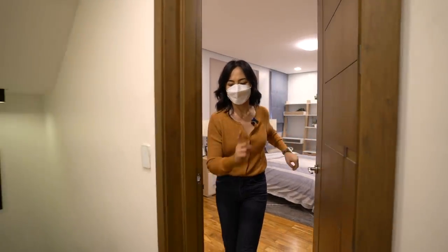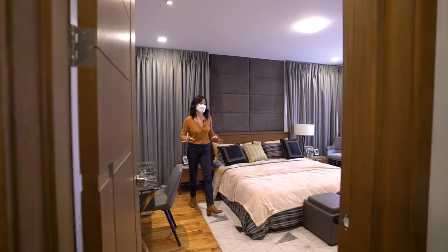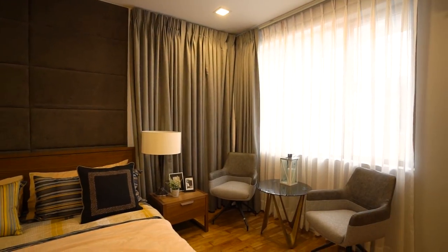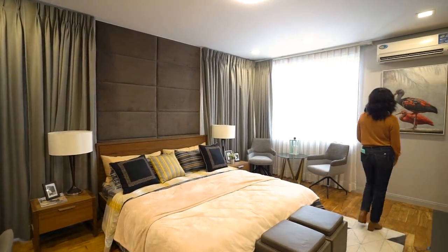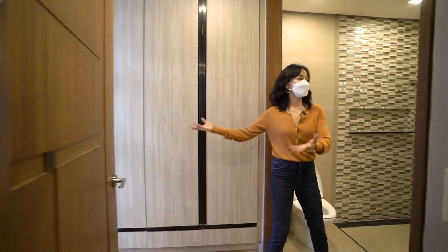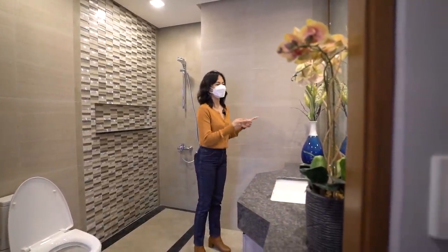Now let's check out bedroom number three, which I consider the junior master suite because it's much bigger than the other bedroom. It's really nicely staged, and if you like the design you can talk to us. The walk-in closet is right beside the window so it welcomes natural lighting. In the shower area you have your water closet, a nicely designed sink, and a large vanity mirror.